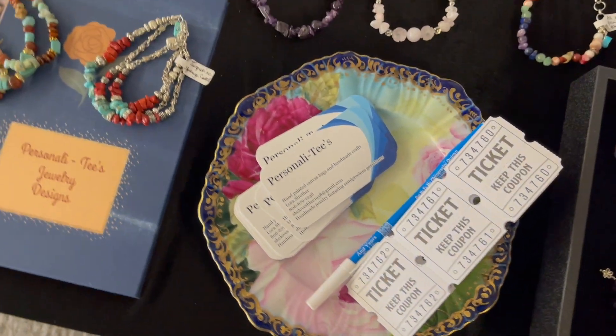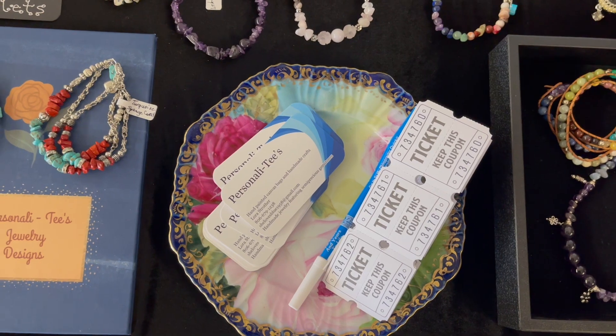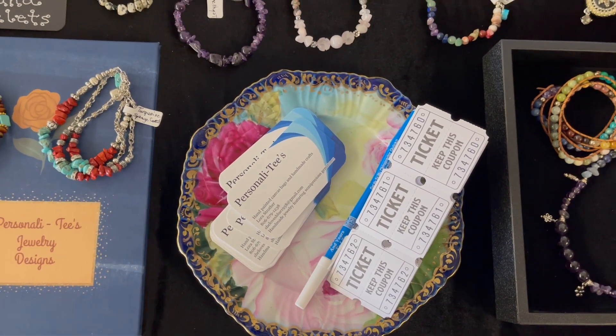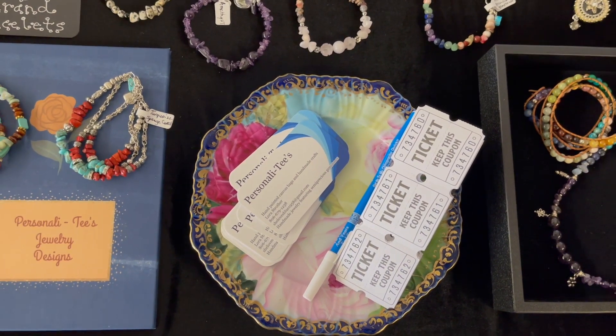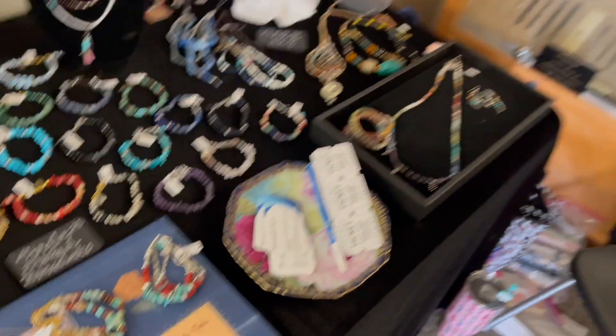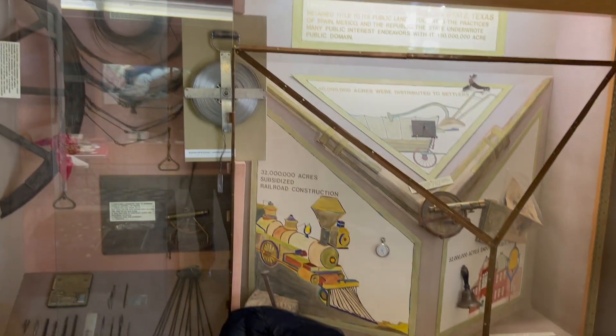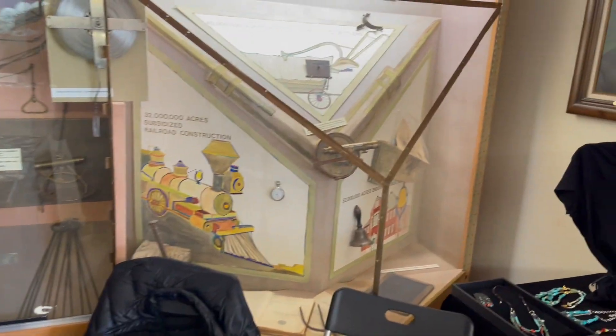This particular show they are doing tickets where you can sign up if you purchase something, and you get to do a ticket and get entered into a drawing. This is at the museum in our town, and here is the museum booth that I'm in.